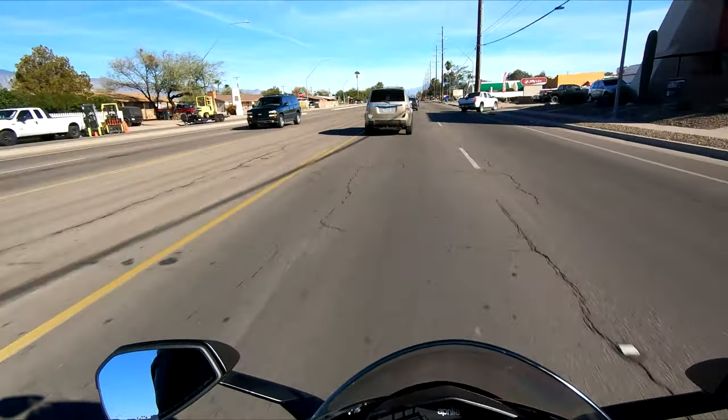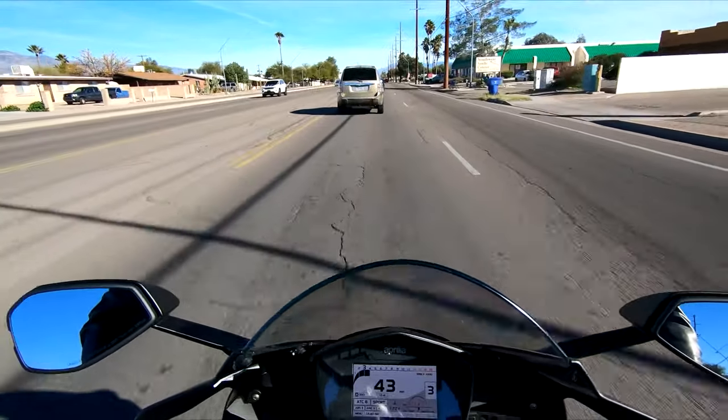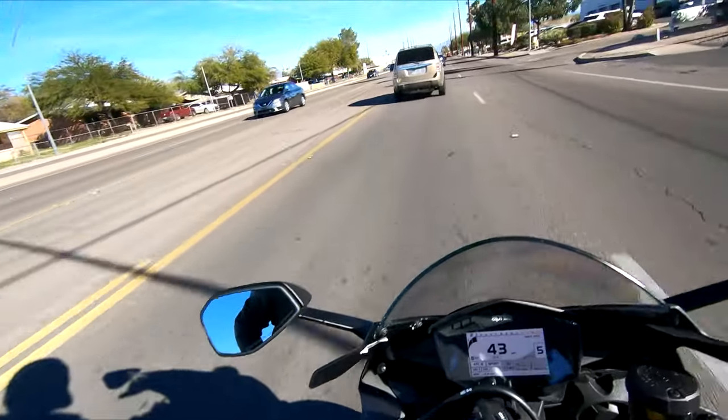And the fact that it comes with this Akrapovic — whatever you want to call it — exhaust. Man, does she scream. This is a phenomenal machine.